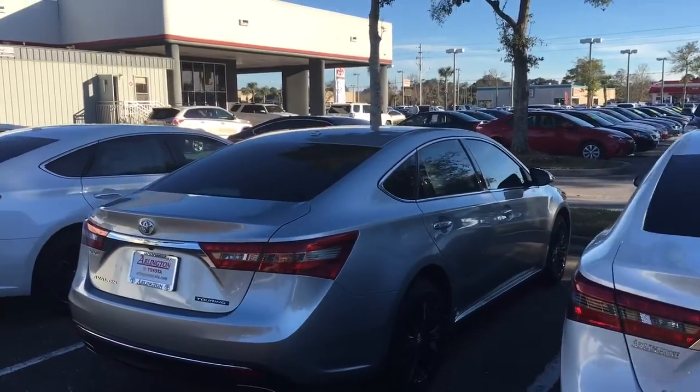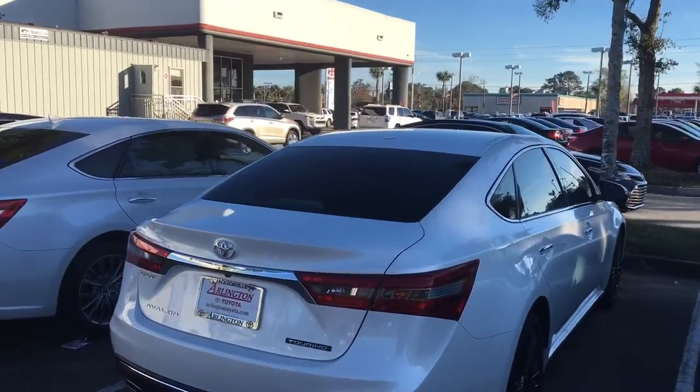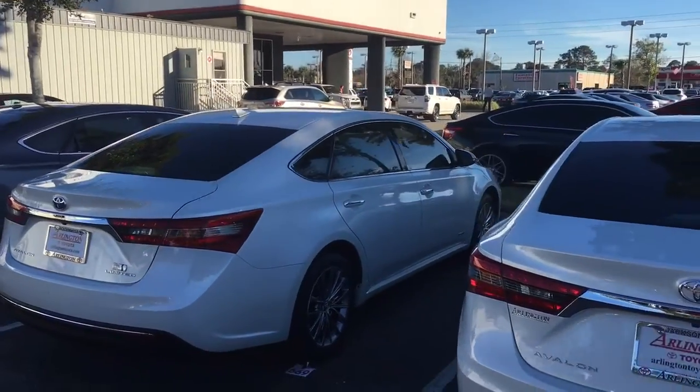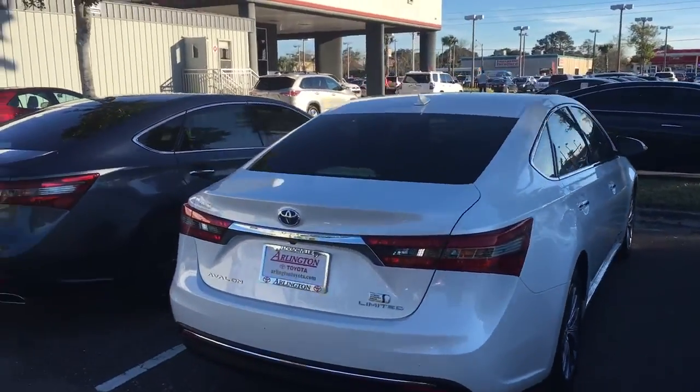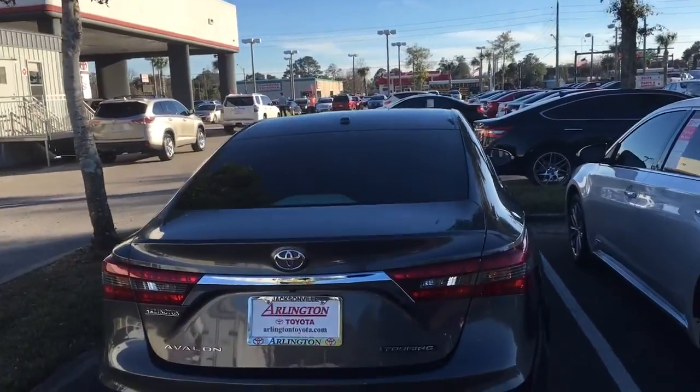Here at Arlington, with how many cars we actually have on the ground, we have the biggest and largest selection versus anybody in this entire region. So you're definitely going to get the best selection, the best service, and with the buying program here, you're actually going to be guaranteed to get the best price.